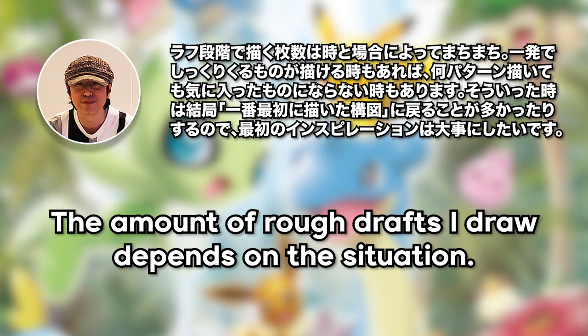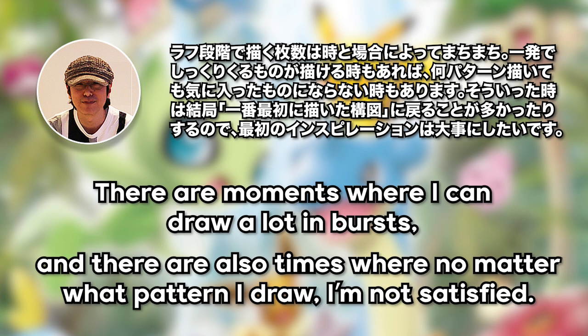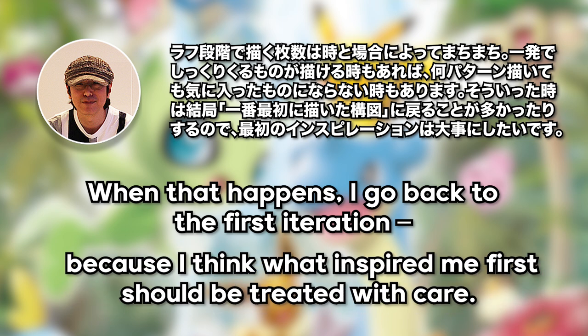The amount of rough drafts Saito-san will draw depends on the situation. He says there are times where he can draw a lot in bursts, and there are also times where, no matter what pattern he draws, he isn't satisfied. When that happens, he'll revisit the first iteration. He says that what inspired him first should be treated with care. This is a philosophy that I try to incorporate when I'm creating too. When you think about it, there's a reason why that spark lit the fire on you to begin with.